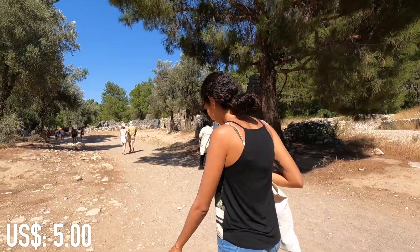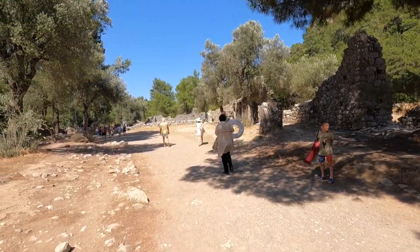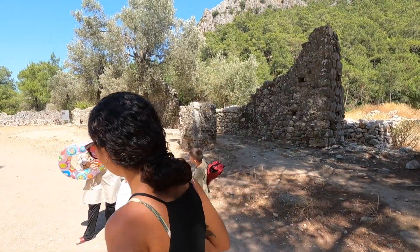We just had to pay 25 liras to park. This is also an archaeological site — Olympus. We got tickets here for 90, so you get two in one. It's an archaeological site and if you keep walking you arrive at the beach, so we're going to get beach and history all in one.